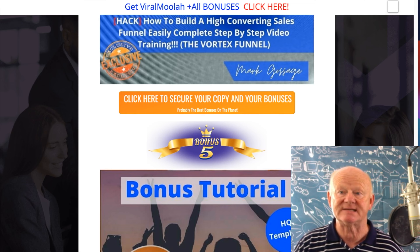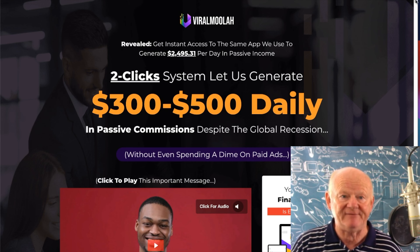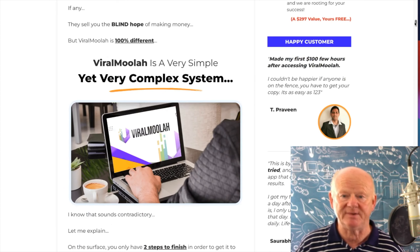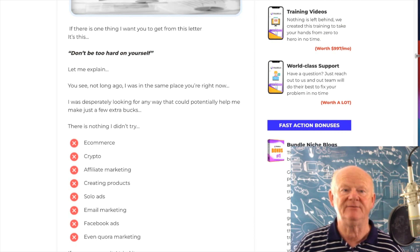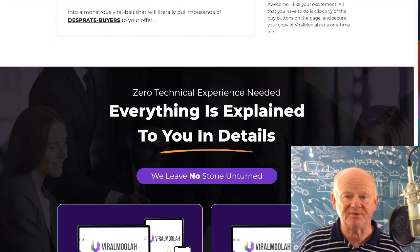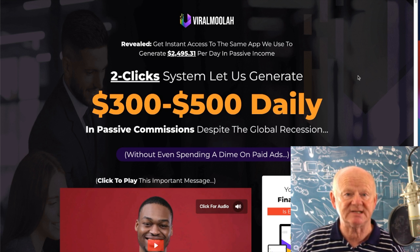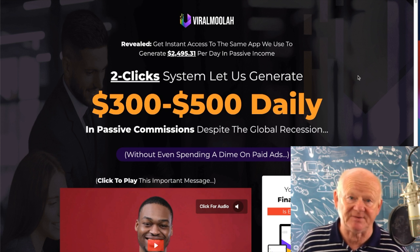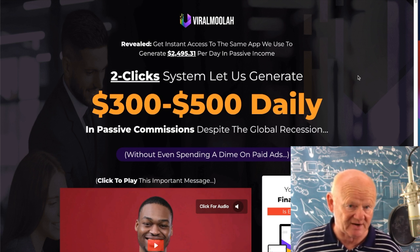It's as easy as clicking any of the orange buttons on the bonus page, which brings you over to the Viral Moolah sales page. It's a very long page — goes through everything, gives proof of earnings, explains how people are happy with the product, how easy it is to use, how it's newbie friendly, and how it simplifies finding and promoting offers to free traffic. It's not paid traffic, so once you purchase at a one-time price, you won't have to pay for any traffic.